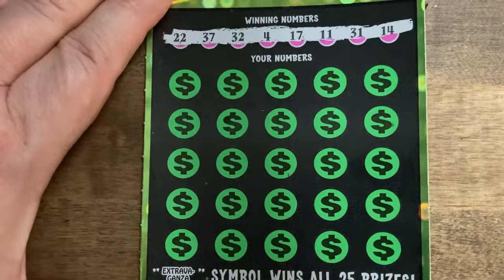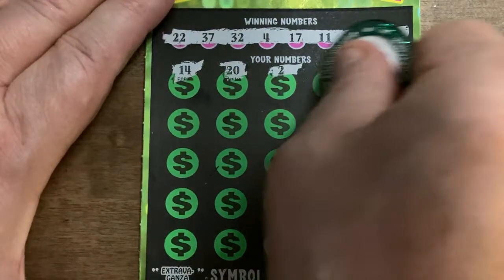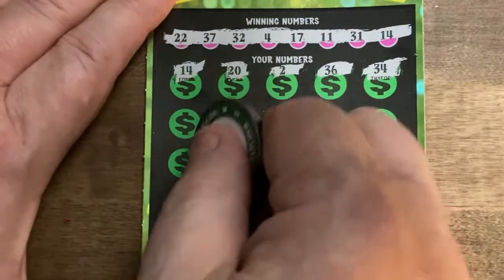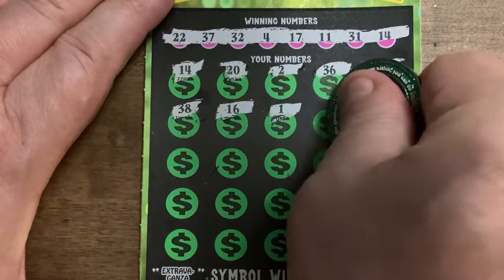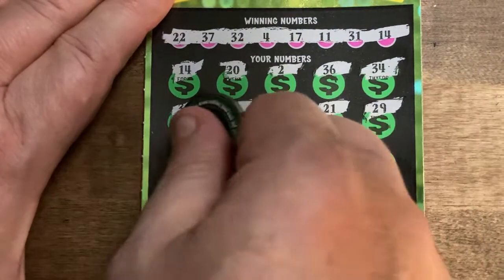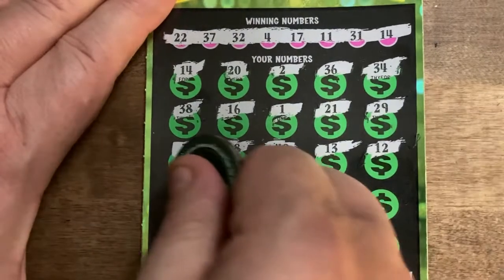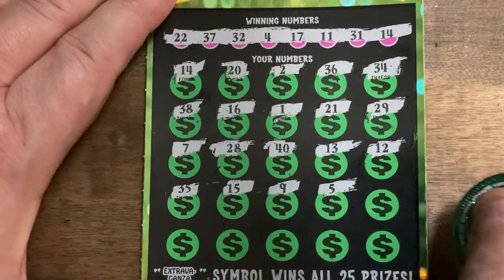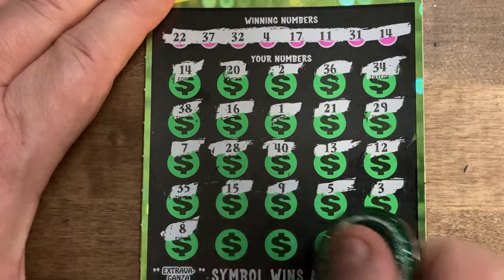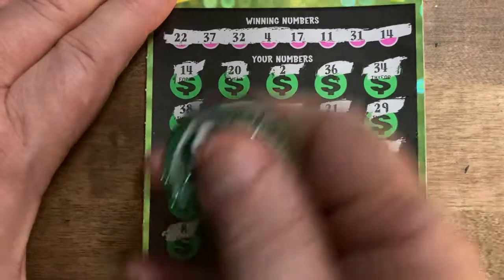We've got 22, 37, 32, 4, 17, 11, 31, and 14. First scratch, first match — I love that! So we kind of win on the very first scratch: 20, 2, 36 — one off there — 34, hopefully we get something more than just the 1. 38, 16, 1, 21, 29, 7, 28, 40, 13, 12, 35, 15. A 9, a 5, 3 — we're hitting all around that 4. 8, 19, 27, 26, and 25.